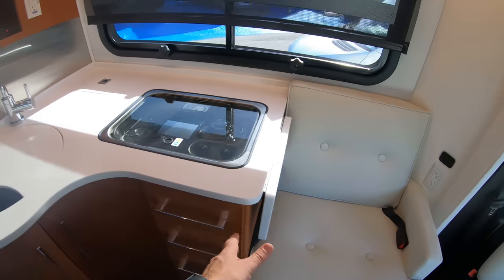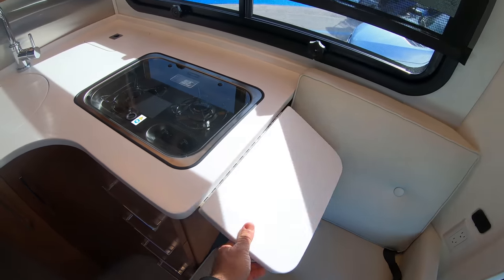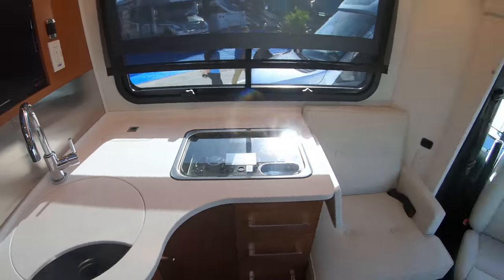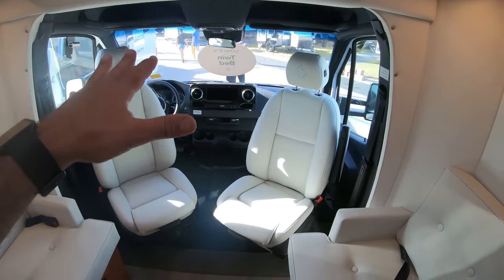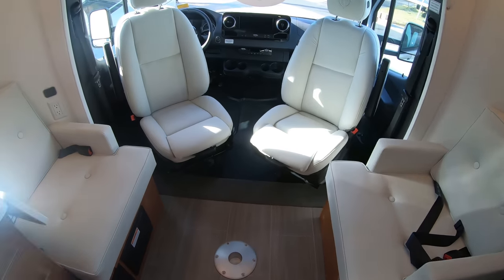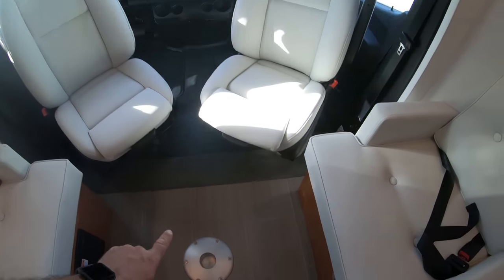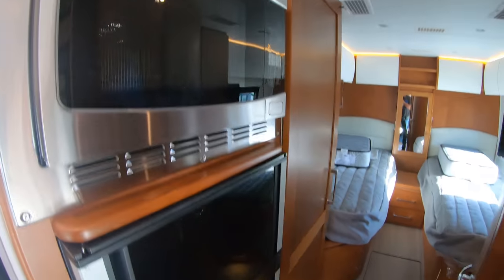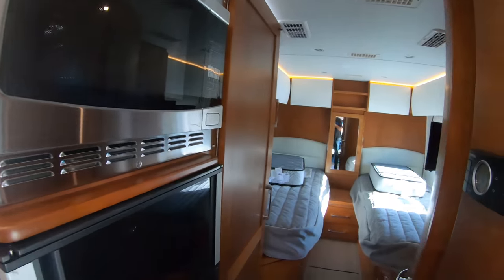Similar galley on this one, though the counter extension is on this side. Same, very nice deep sinks — they all have that. They're all built on the Sprinter chassis. Here you have an entertainment and dinette area in the front with a table that you can put down. Same refrigerator, same convection microwave.